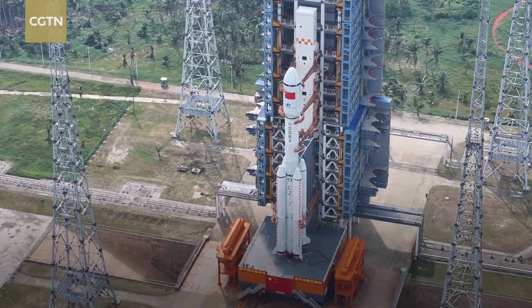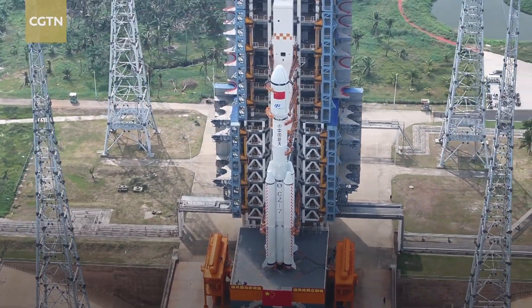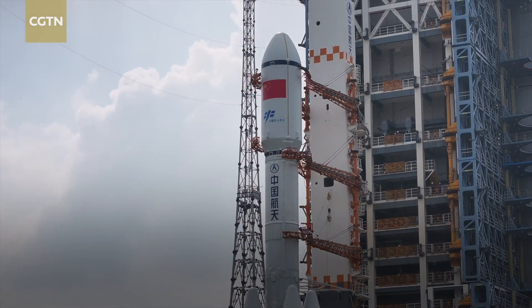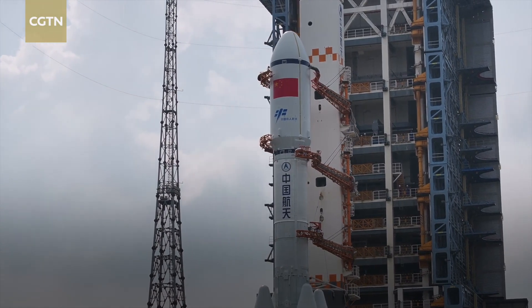After the transportation, various pre-launch function checks and joint tests will be carried out as planned, reporting from Wenchang spacecraft launch site in Hainan Province.